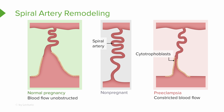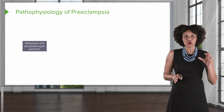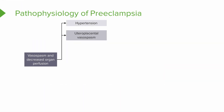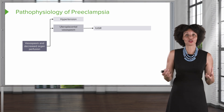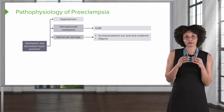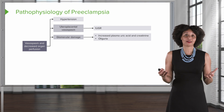All of these factors are related to vasospasm and decreased organ perfusion — all organs are affected. With hypertension and uteroplacental spasm, if we don't have good blood flow through the placenta, we'll develop IUGR. We might notice this by measuring fundal height and finding the fetus is not growing, or by ultrasound showing the fetus lagging in growth. With glomerular damage, we may see increased plasma uric acid and creatinine levels, and the client might experience oliguria — poor perfusion to the kidneys means less output.